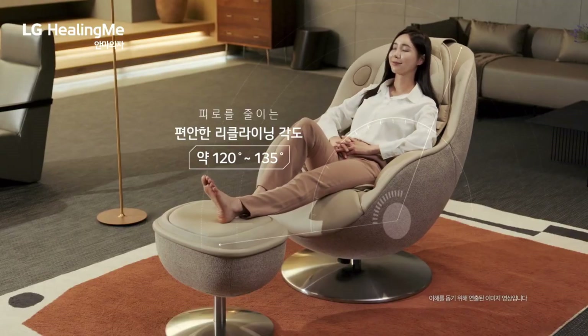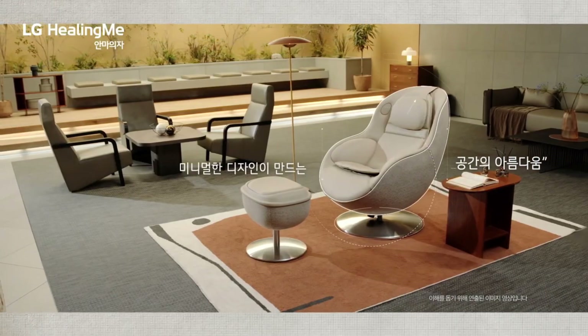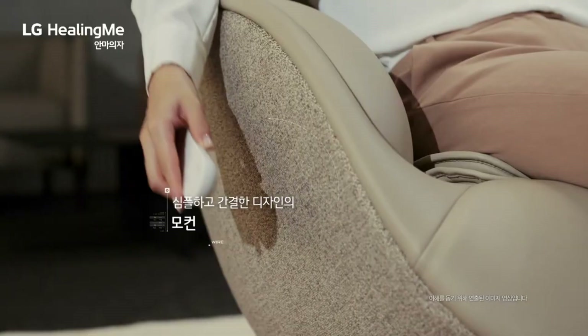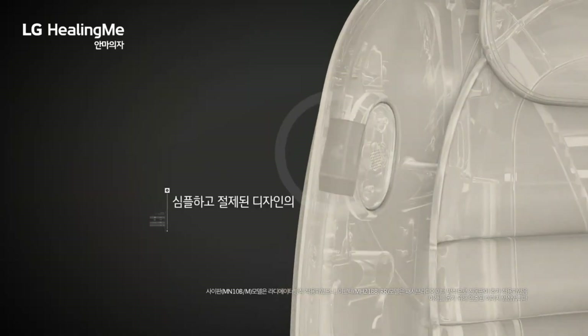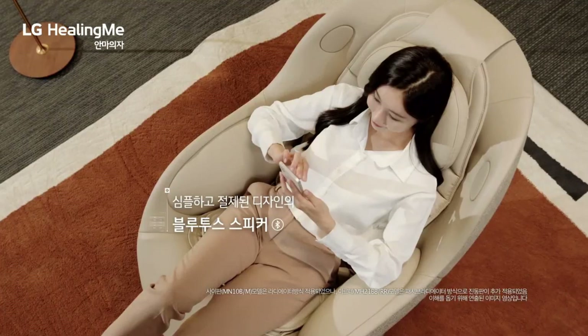Stylish and versatile, the LG Healing Me Massage Chair is perfect for any room. Soft and long-lasting, it offers a stylish appearance due to its leather-like material. Another space-saving feature is the chair's ability to move forward while reclining, minimizing the distance from the wall.